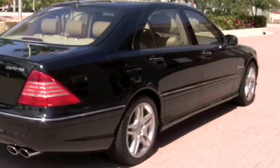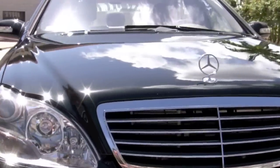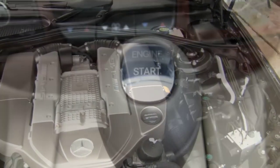When the 300-horsepower engine of an S500 won't do, then you have to call in AMG to perform their precision surgery, transforming your luxury sedan into a high-performance sports car. Underneath the hood is a supercharged 5.5-liter V8 engine.